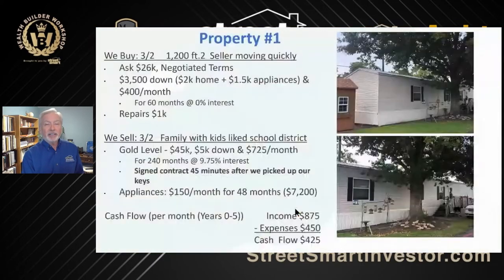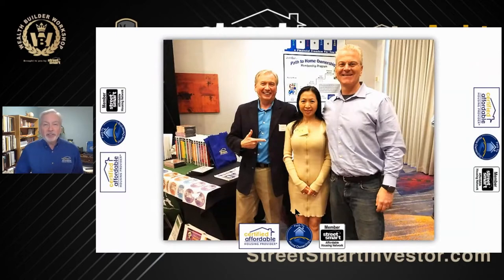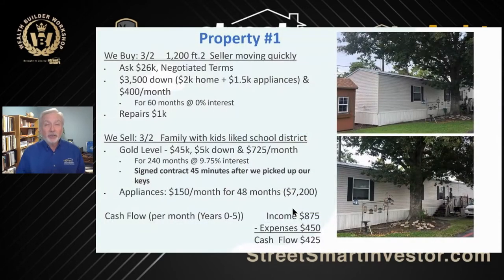The other win of the week I thought I'd share with you is Eric and Lily Cooper. They are Street Smart. They started with me over a year ago and they've now done 18 properties using my program. They are definitely offering people the path to home ownership — the opportunity as certified affordable housing providers to make a difference in the world. This mobile home is a great example. They bought it — it's a three bedroom, two bath, 1,200 square foot. The seller was moving quickly, they asked $26,000, and they negotiated and were able to do it the Street Smart way, with the seller being the bank. We love the seller being the bank.